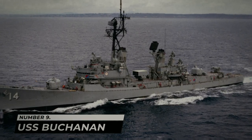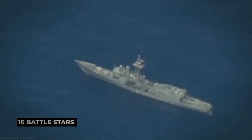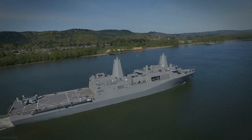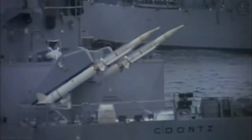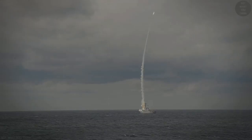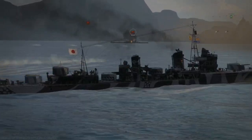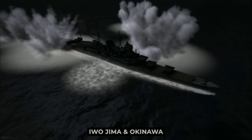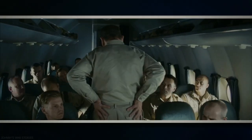Number 9: USS Buchanan. The USS Buchanan, named after Admiral Franklin Buchanan, received 16 Battlestars and a Presidential Unit Citation, making it just slightly more prestigious than the USS Portland. She was a Gleaves-class destroyer. Part of the design of the Gleaves-class was to spread out the engine rooms and the boiler rooms more, making it less likely that a torpedo would be able to destroy both at the same time. It also introduced the innovation of quintuple torpedo tubes. The USS Buchanan was part of the invasion of Iwo Jima and Okinawa, and she also took General MacArthur to the battleship Missouri, where he officially accepted the Japanese surrender.